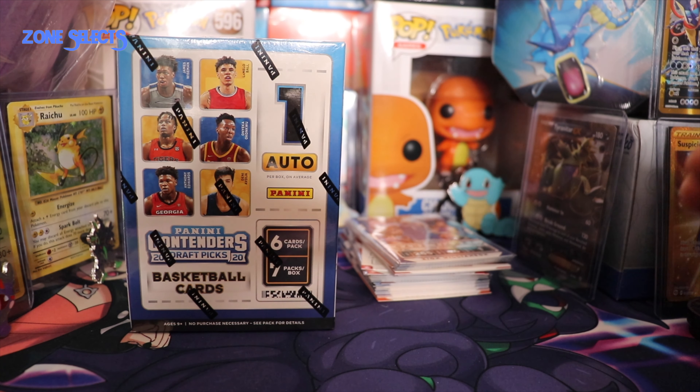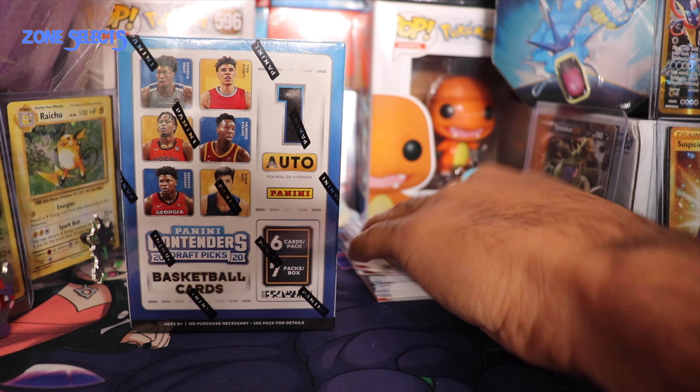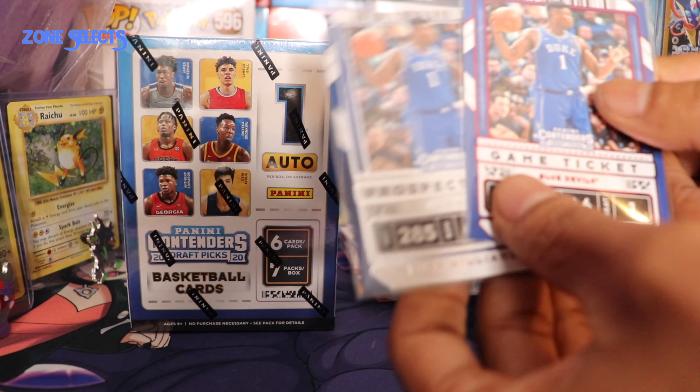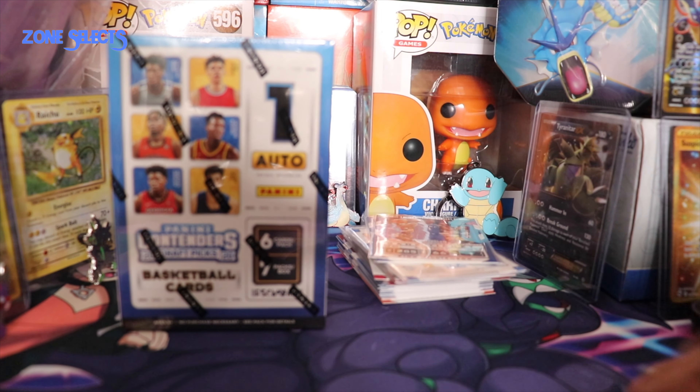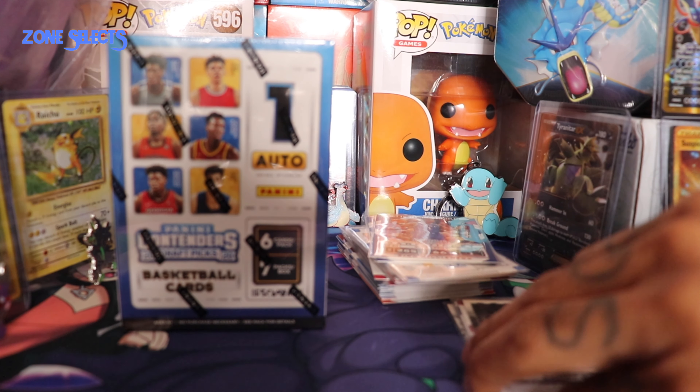Nice card - I like the autographs. As far as different cards, we'll get into that a little bit later. But of course we would get the Zions - the red one and the base one. Okay, so let's get into these cards here. The rookies. Let's get into opening this.